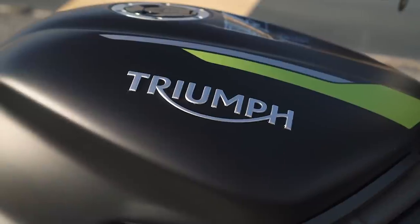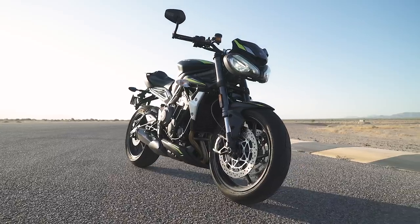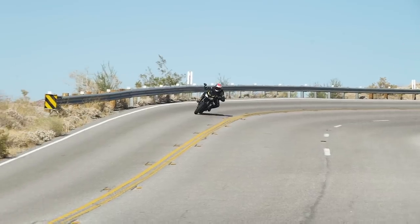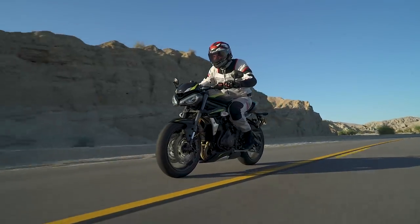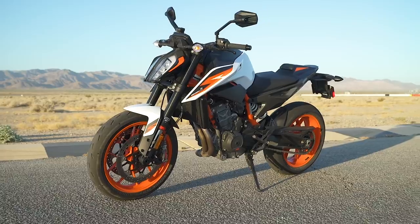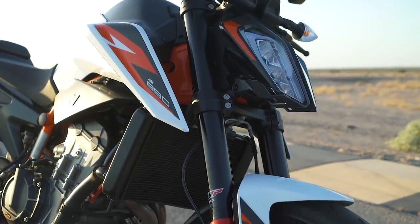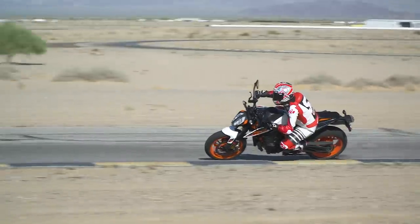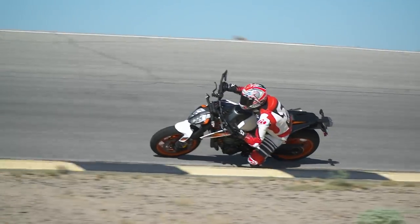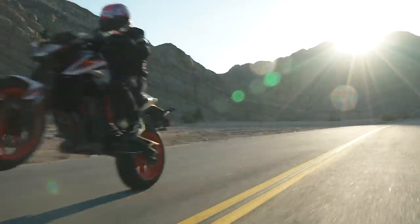There you have it — two class-leading middleweight naked machines. The Triumph, now the 765, has been around for many years as the 675. It's well polished, very neutral, an all-around performing motorcycle with a settled chassis, a very tractable engine that's still entertaining, and a little bit more comfort than the KTM. If you're looking for a do-it-all machine, the Triumph is definitely a worthy look. But KTM has delivered the 890 Duke R in 2020, which is performance-minded in every aspect: a rowdy engine, a chassis that communicates really well, electronics that complement it all, and racy ergonomics. For the class and what we were looking for, the KTM 890 Duke R steals the show. If you like this video, give us a like, comment — we want to hear from you — and subscribe to the Cycle World YouTube channel. Go over to CycleWorld.com, read the full story, and we'll see you next time.